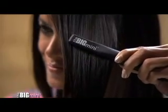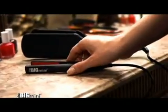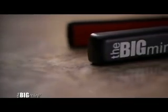Announcing a small breakthrough in straightening and styling your hair. The new styler that does everything a professional straightening iron does and much more, because it's much smaller. Announcing the Big Mini — the smallest, most versatile straightening iron in the world.